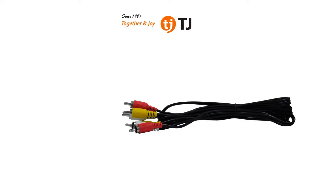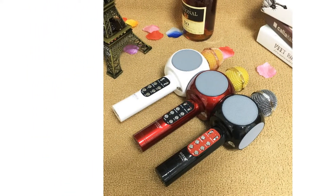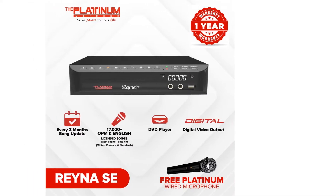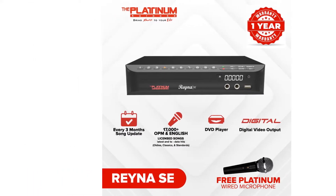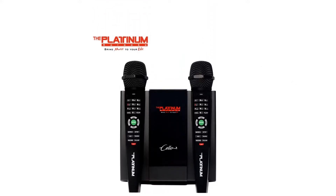Instead of renting karaoke machines every time you need it, having a home karaoke at arm's reach is more convenient and cost effective in the long run. A home karaoke will allow you to use it anytime, especially for unexpected family bonding. To help you get the best one, we've provided a buying guide and gathered the best home karaoke systems that you can buy online.